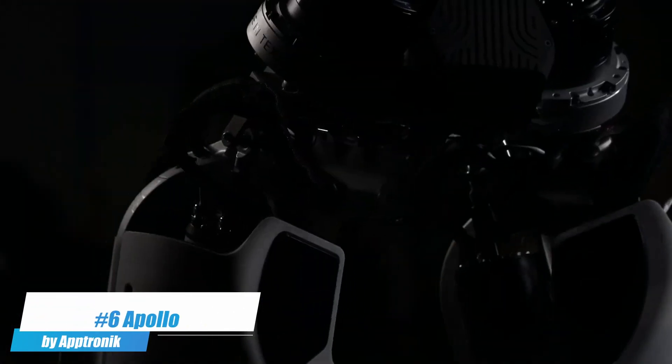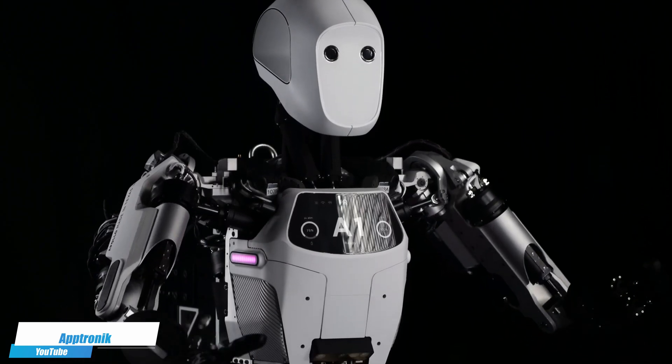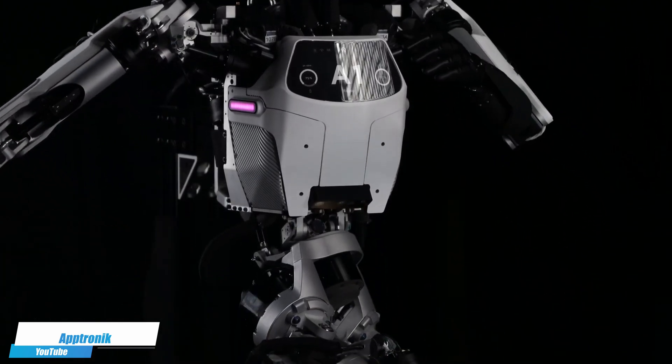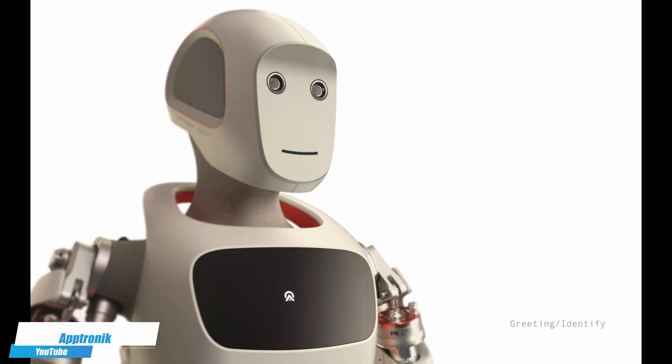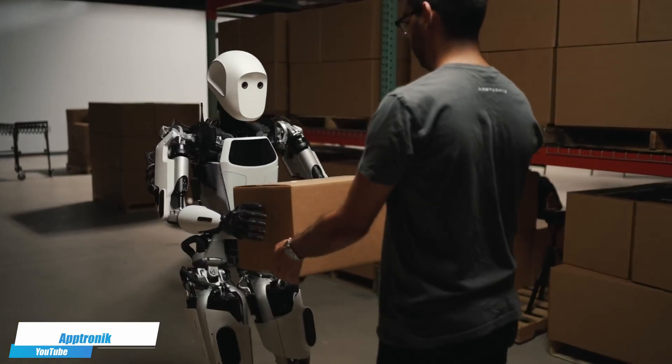Number 6. Aptronic Apollo is a highly versatile robot designed for both commercial and industrial applications. Its advanced robotics technology enables it to perform complex tasks requiring dexterity and precision, from assembly to logistics. Apollo's ability to work safely alongside humans marks a significant step forward in collaborative robotics.